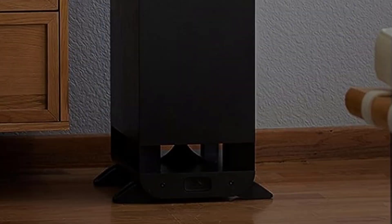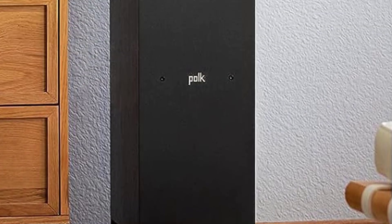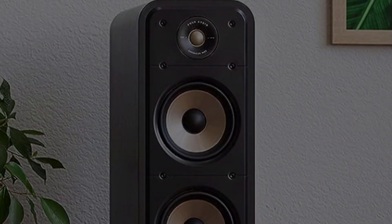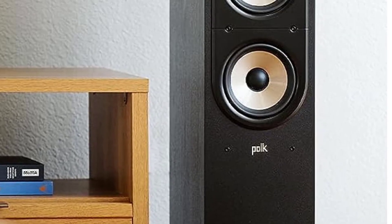Polk's patented power port design optimizes airflow from the speaker's port into your listening area, resulting in louder, deeper, and more musical bass impact without turbulence or distortion.